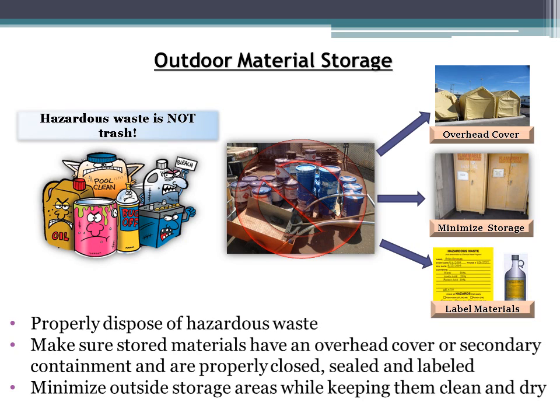The outdoor material storage BMP section describes how to properly store and dispose of materials kept outside. Properly dispose of hazardous waste — not in normal trash cans or dumpsters, but by taking it to a specific disposal site or calling a hazardous waste company. Outdoor storage areas and materials must have an overhead cover or be placed within secondary containment. All stored materials need to be properly sealed and labeled, and outdoor storage areas should be minimized and consolidated as much as possible.